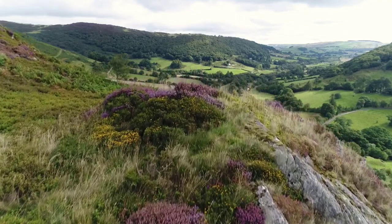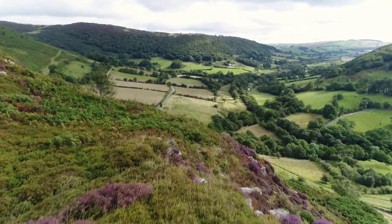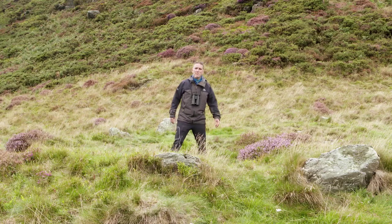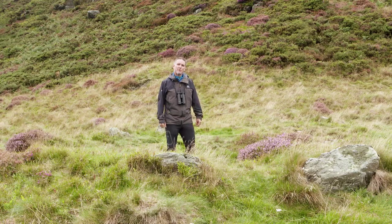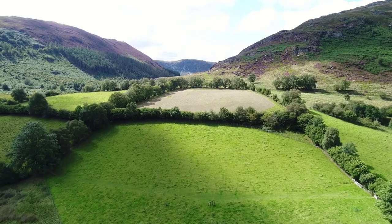It's a patchwork landscape created by farming that started here a long, long time ago. This circular structure here is the remains of a Bronze Age burial cairn and it shows that people were living in this valley three thousand years ago. Back then they would have been raising livestock and growing crops, a way of life that continues to this present day.